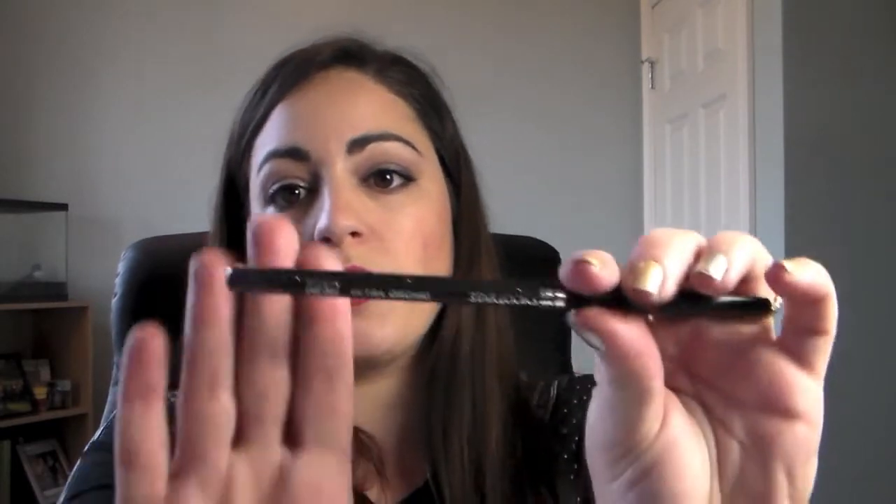For eyeliner, I used a Starlux Gem Pencil in Ultra Orchid — a purple shimmery color I got in a Boxycharm. Then I tightlined with Jane Cosmetics black eyeliner on the upper lash line only, with nothing on the lower lash line except for the smudging underneath. Everything else for my face will be listed down below.